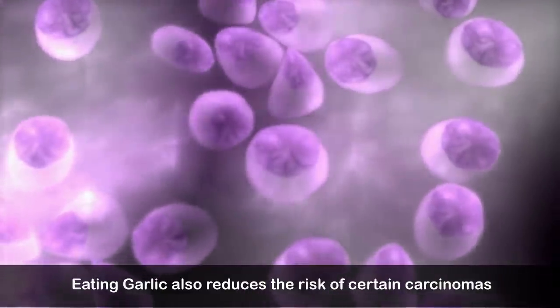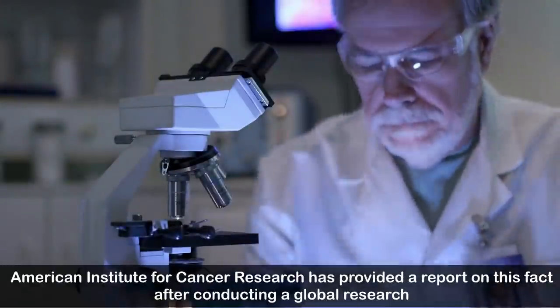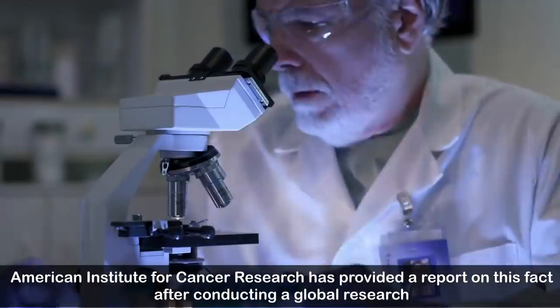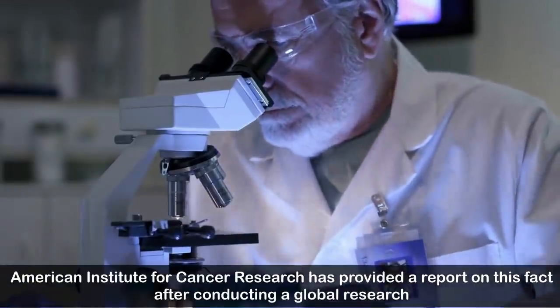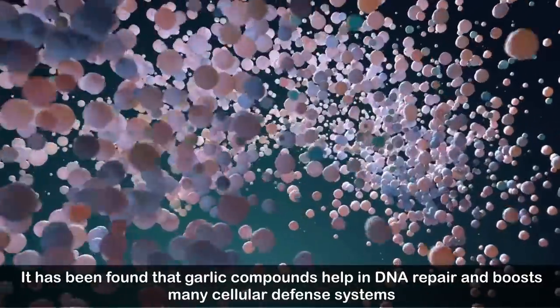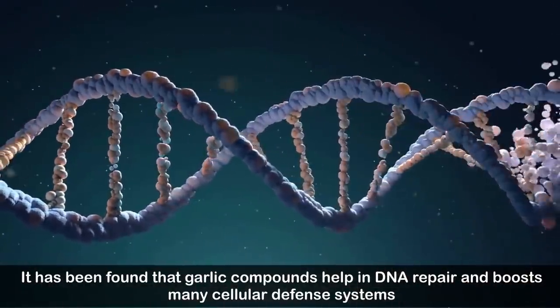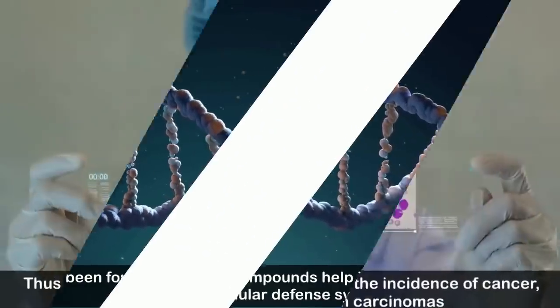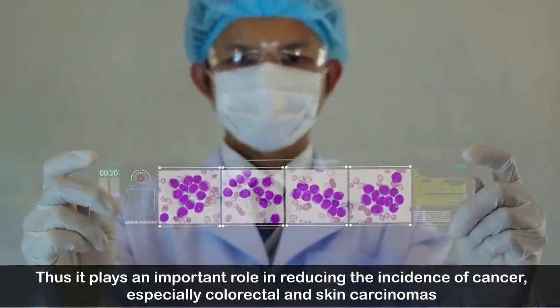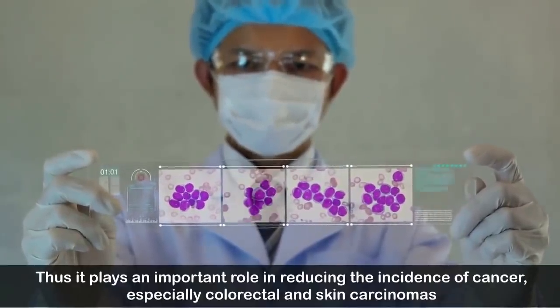Number six: reduces the risk of cancer. Eating garlic reduces the risk of certain carcinomas. The American Institute for Cancer Research has provided a report on this after conducting global research. Garlic compounds help in DNA repair and boost many cellular defense systems, thus playing an important role in reducing the incidence of cancer, especially colorectal and skin carcinomas.